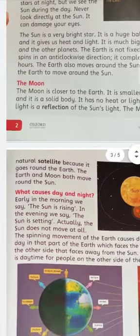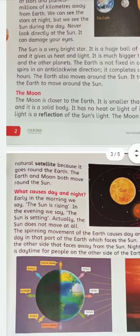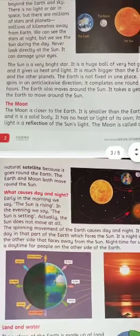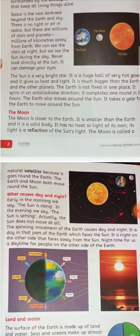What causes day and night? Early in the morning we say the Sun is rising, and in the evening we say the Sun is setting. Actually, the Sun doesn't move — it is the Earth that always moves. Due to the Earth's spinning, day and night happen. It is day in the part of the Earth which faces the Sun, and it is night on the other side that faces away from the Sun.